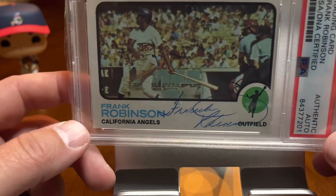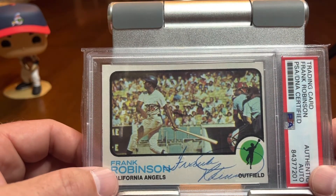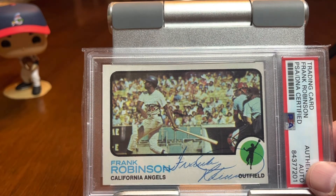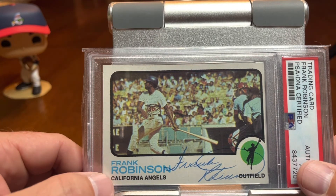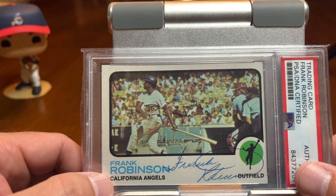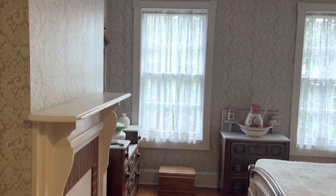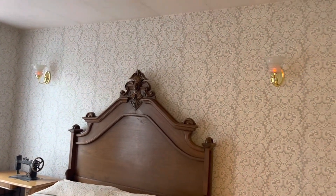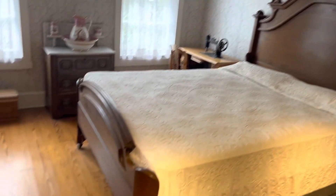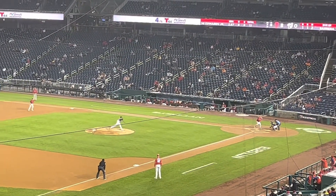So I hope everyone enjoyed what we had to show. We're going to leave with some videos and photos of our trip — to see, among others, Walter Johnson's grave, and beautiful Camden Yards, and Washington Nationals Stadium. Hope everyone had a good one. We will catch you next time.